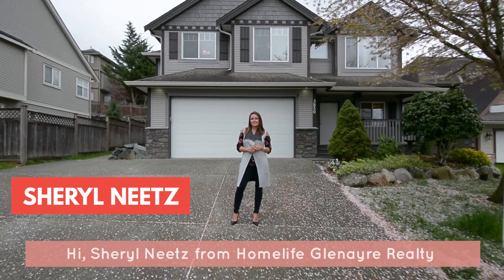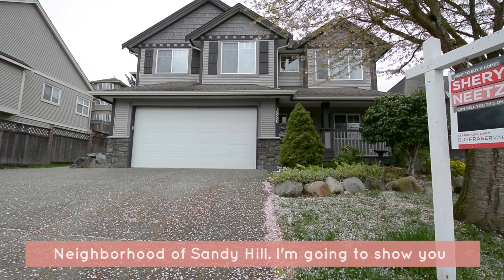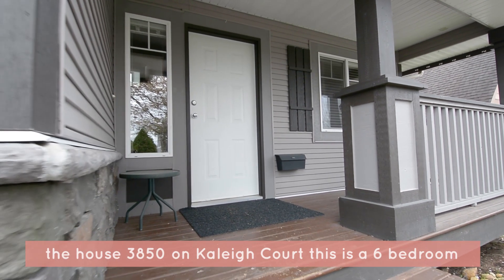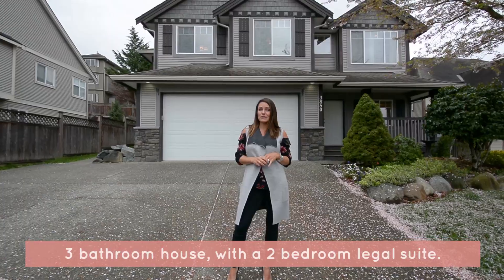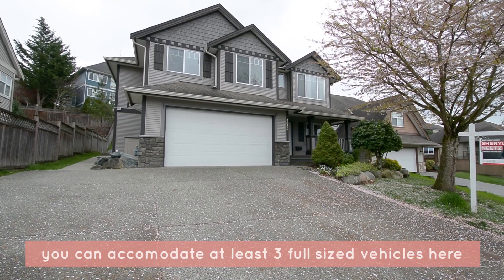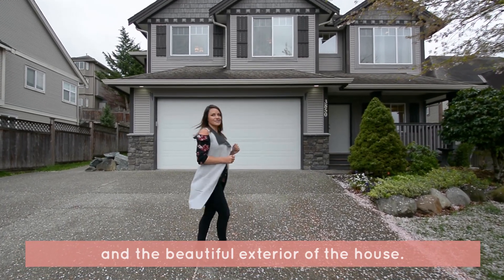Hi, Cheryl Neitz from HomeLife Glenair Realty. Today I am in East Abbotsford in the beautiful neighborhood of Sandy Hill. I'm going to show you the house 3850 on Cayley Court. This is a six-bedroom, three-bathroom house with a two-bedroom legal suite. The driveway is really big — you can accommodate at least three full-size vehicles here, and the beautiful exterior of this house.